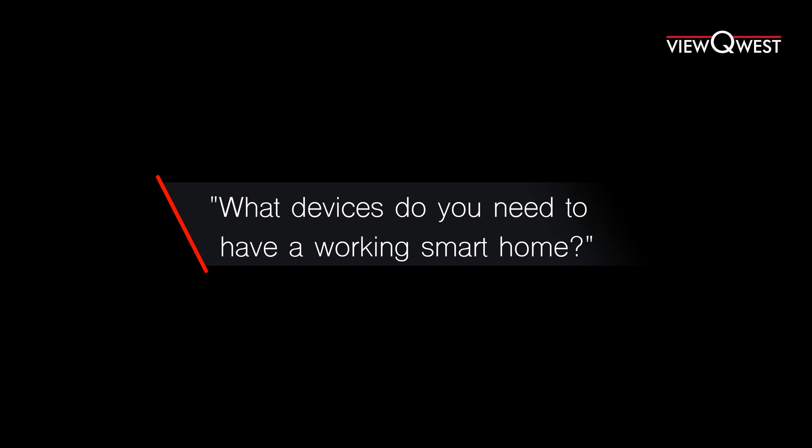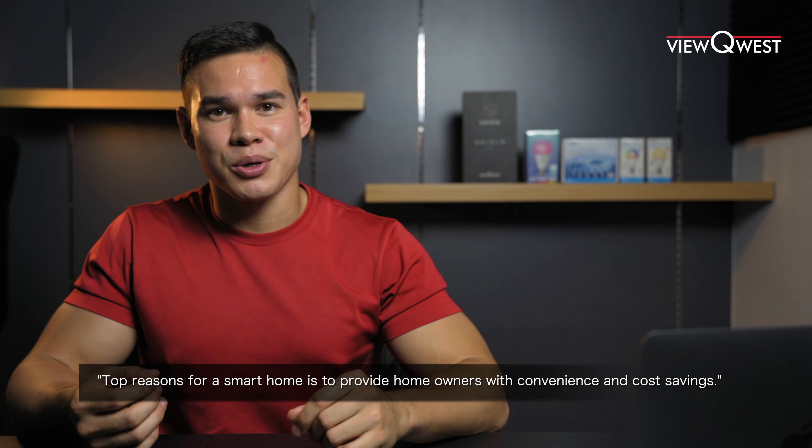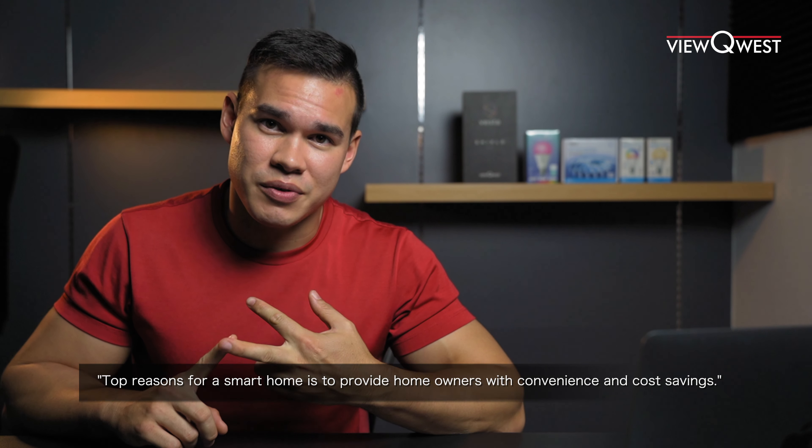What devices do you need to have a working smart home? The top reasons for having a smart home are to provide homeowners with convenience and cost savings. A smart home allows homeowners to both save on electricity and make life simpler.